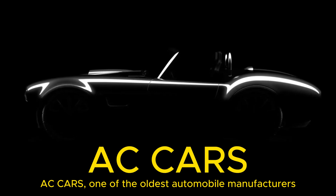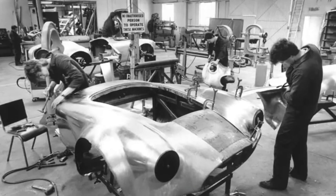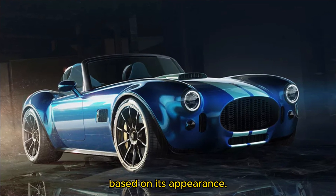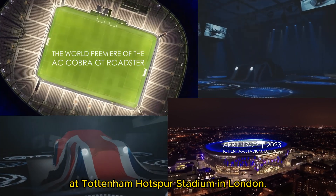AC Cars, one of the oldest automobile manufacturers in the United Kingdom, played a significant role behind the legendary Cobra. Now, they have introduced an updated version of the Cobra, which is more modern than one would believe based on its appearance. The official unveiling of the brand new AC Cobra GT Roadster took place on April 19 at Tottenham Hotspur Stadium in London.